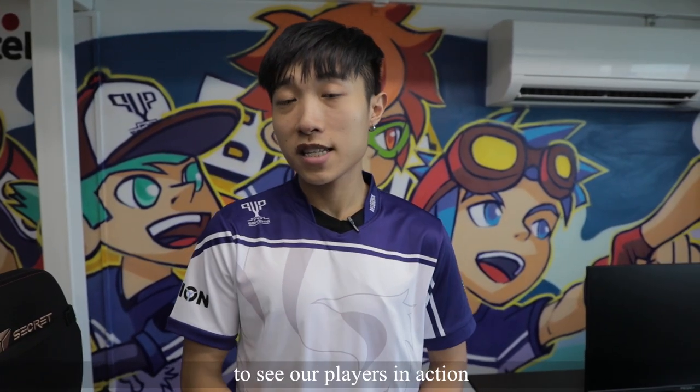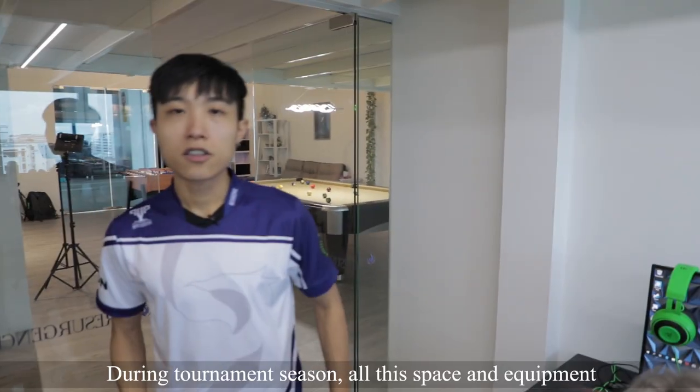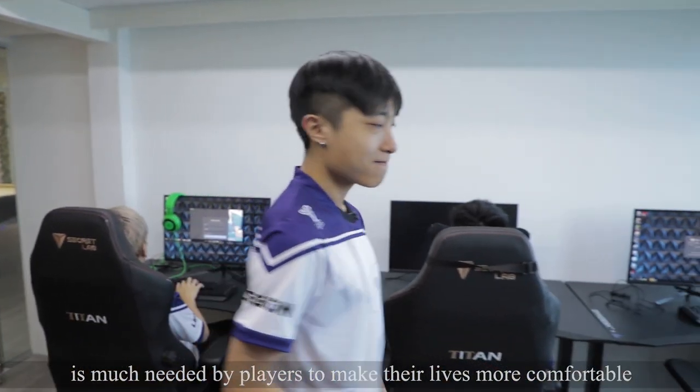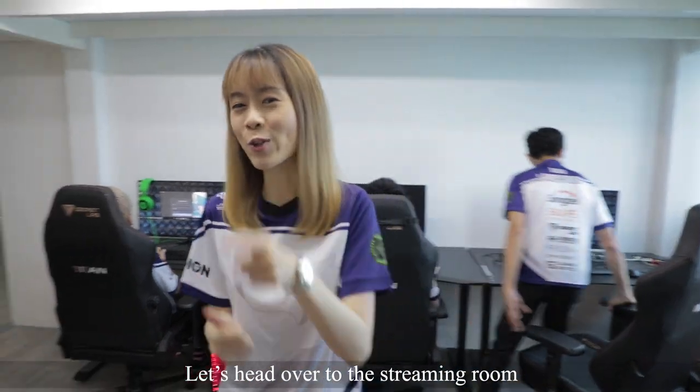Alright, let's head over to the other room to see our players in action. During tournament season, all this space and equipment is much needed by players to make their lives more comfortable. Let's head over to the streaming room.